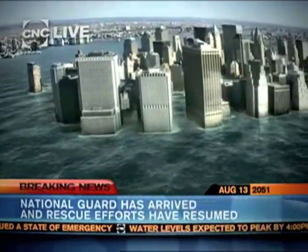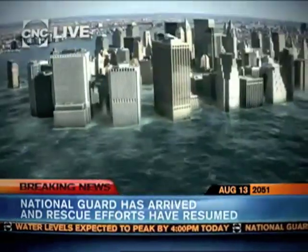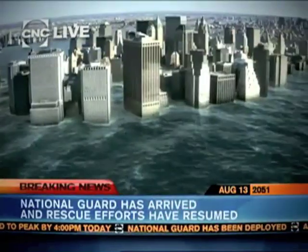We have just been informed that the National Guard has finally arrived and rescue efforts are now resuming. With local emergency services completely overwhelmed and the water levels up to 25 feet high, rescue efforts are now resuming.